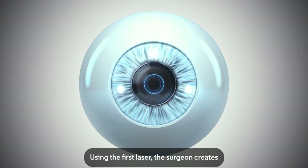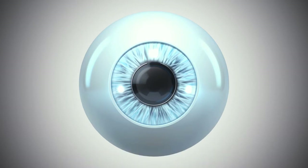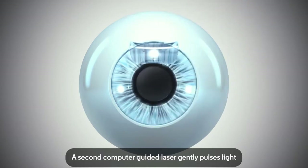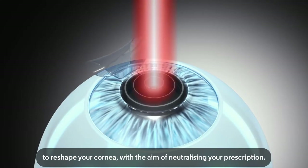Using the first laser, the surgeon creates a thin protective flap in the protective layer of the cornea and gently folds it back. A second computer-guided laser gently pulses light to reshape your cornea with the aim of neutralising your prescription.